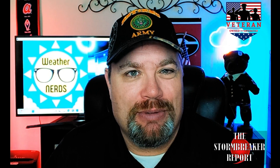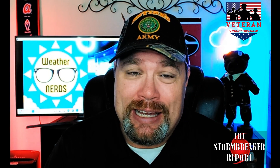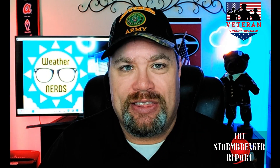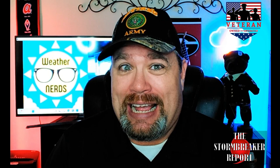Welcome back everybody to the Weather Nerds YouTube channel. I'm your host, meteorologist Craig Majeski, your personal weatherman. Welcome back to a special edition of the Storm Breaker Report as we break down things that are heating up out in the tropics, out in the Atlantic. I'm tracking not one but three different potential systems over the next week that could potentially develop into our first named storm of the Atlantic hurricane season.